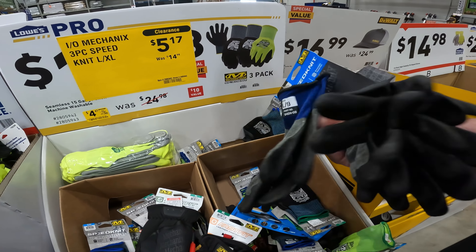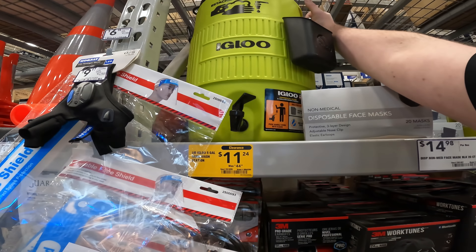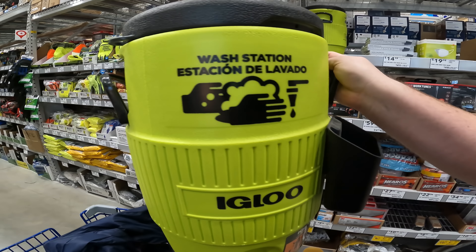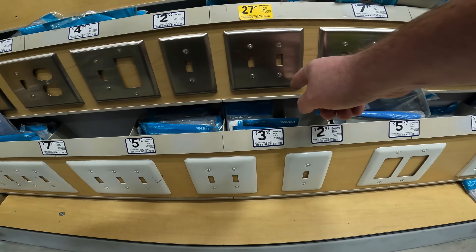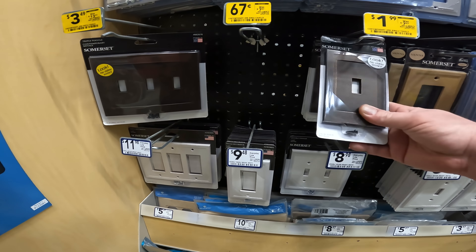Thermal winter gloves — get another one just for fun. $11.24 for the five-gallon hand wash station. You can make margaritas in it, right? Drops double-switch metal wall plate for $0.27.